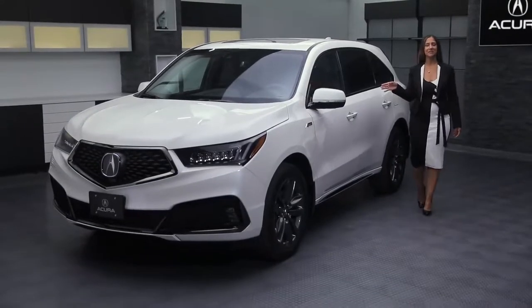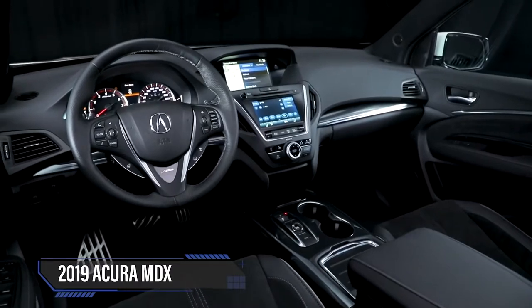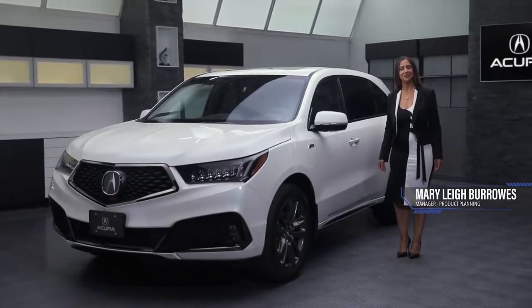This is the new 2019 MDX, the best-selling three-row luxury SUV, featuring new premium upgrades and a new A-Spec package added to the lineup. Let's take a look.